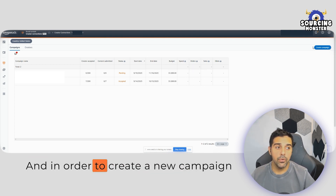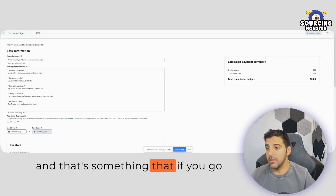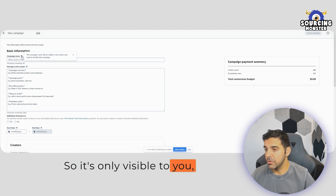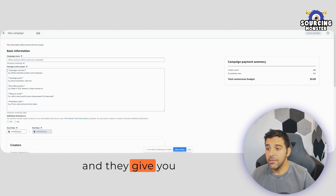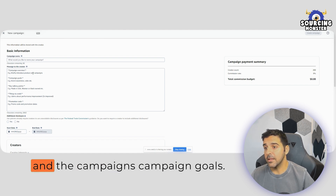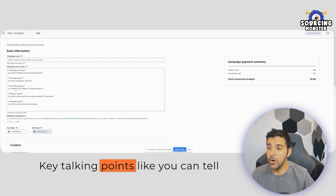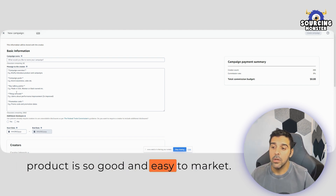To create a new campaign, click on 'Create Campaign.' It will ask for the campaign name, which is visible to the creator and used to identify this campaign — so just use a name you'll understand. Then there's a message to the creators, where you give a brief overview: introduce the product, state the campaign goals — in my case, to drive sales, not just awareness.